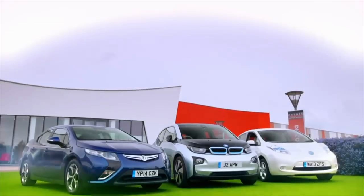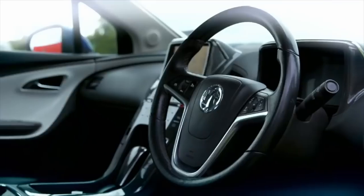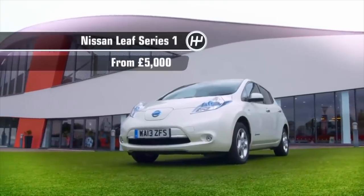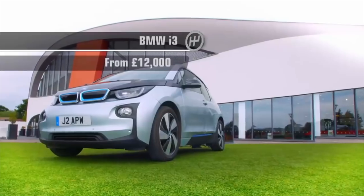Each of these could be on your drive for between £5,000 and £12,000. Let me introduce them: the Nissan Leaf Series 1, the Vauxhall Ampera, and finally the BMW i3.